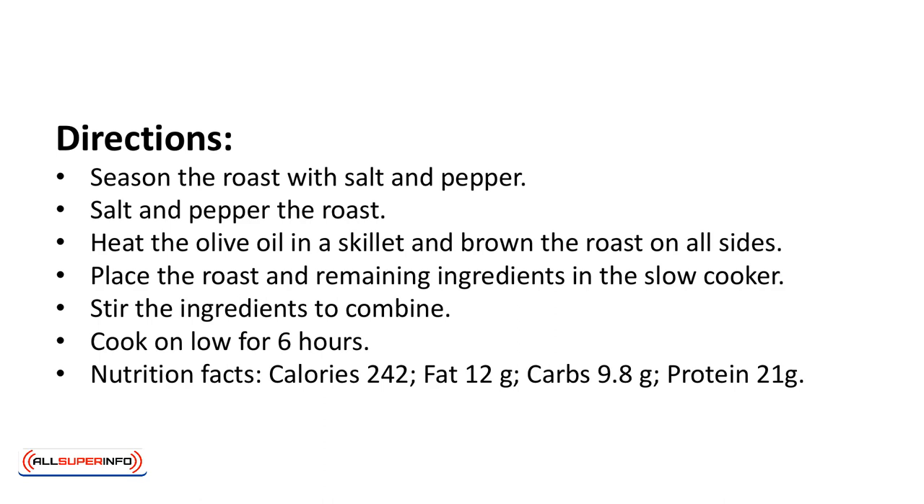Nutrition facts: calories 242, fat 12 grams, carbs 9.8 grams, protein 21 grams.